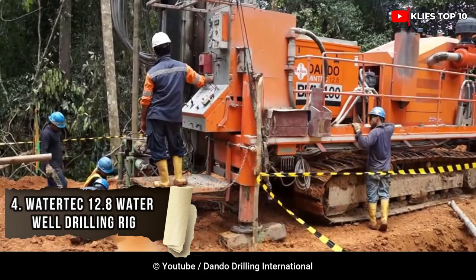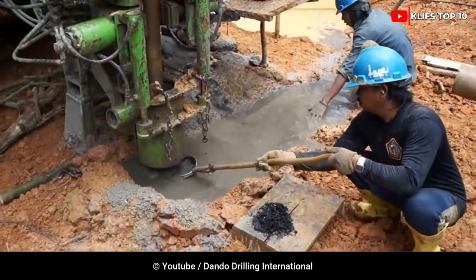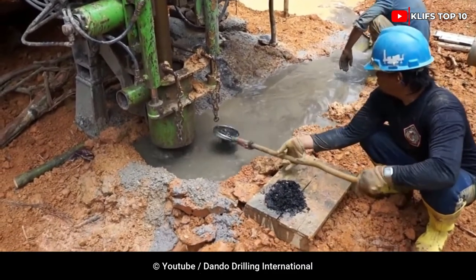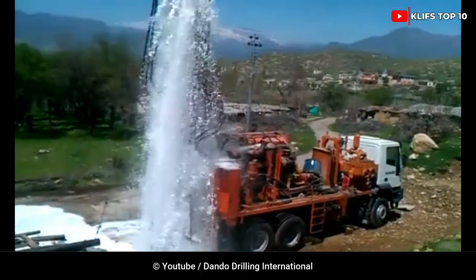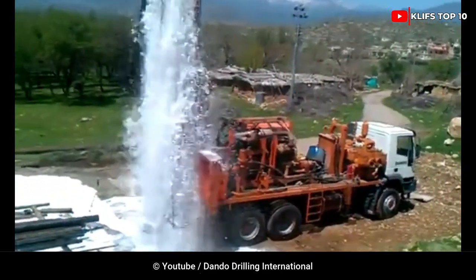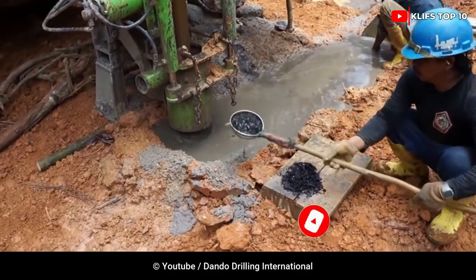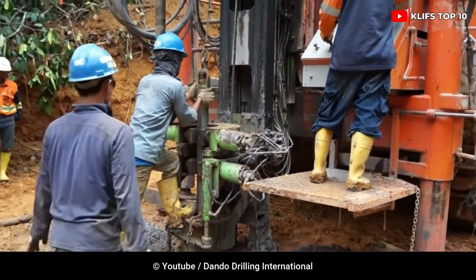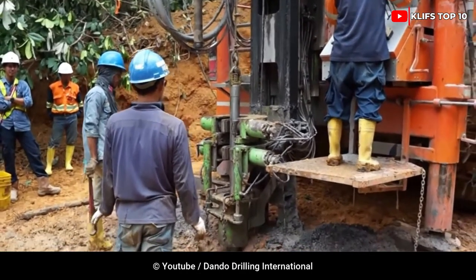Number 4: Watertech 12.8 Water Well Drilling. The Watertech 12.8 drilling rig, known for its durability and dependability, has a pullback capacity of 12,800 kg and is supported by a sturdy, low-maintenance steel box section mast structure. This is a fully functional medium-depth water well drilling rig with the ability to perform mud rotary, DTH hammer, and flooded reverse circulation, as well as the option of an onboard compressor, which eliminates the need for additional auxiliary equipment and support trucks.